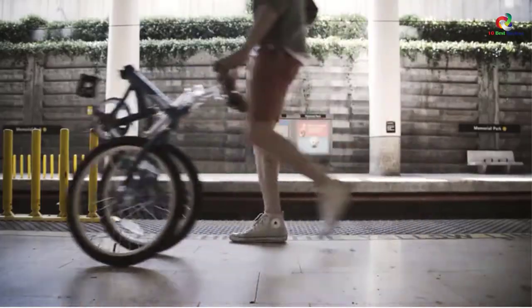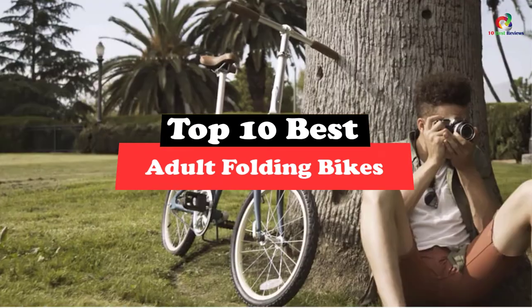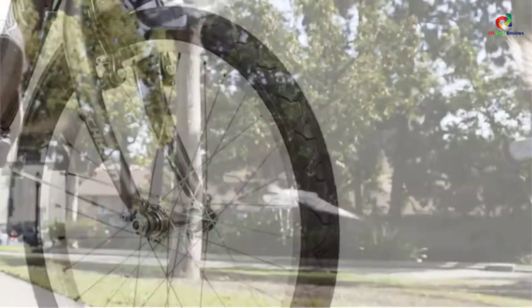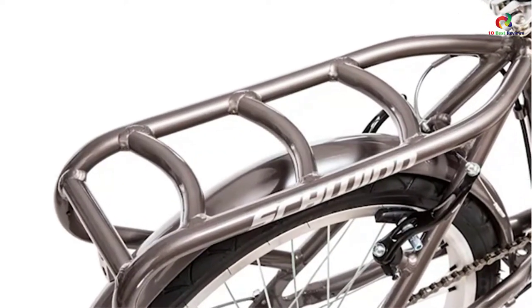What's up guys, today's video is on the top 10 best adult folding bikes. Through extensive research and testing, I've put together a list of options that will meet the needs of different types of buyers — whether it's price, performance, or particular use, we've got you covered.